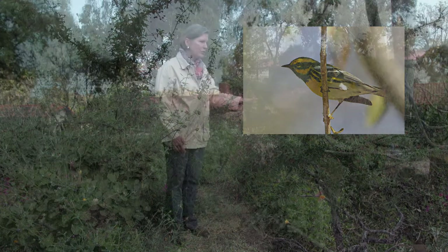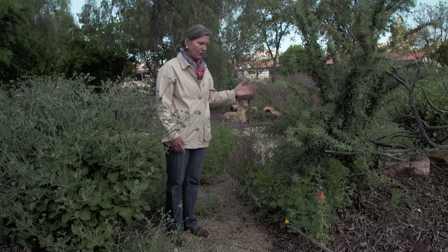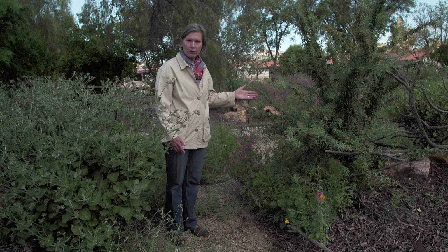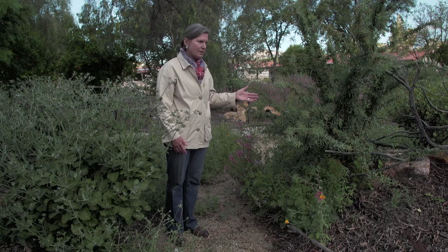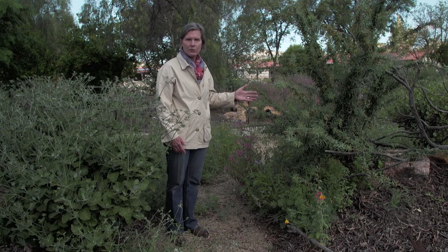This plant used to be all over the Inland Empire, but it has lost most of its former range. It's down to less than five percent of where it used to occur, and it's a plant that I would hope people in the Inland Empire would start to replant in their gardens to support wildlife and create the nesting habitat that we need to support the birds.